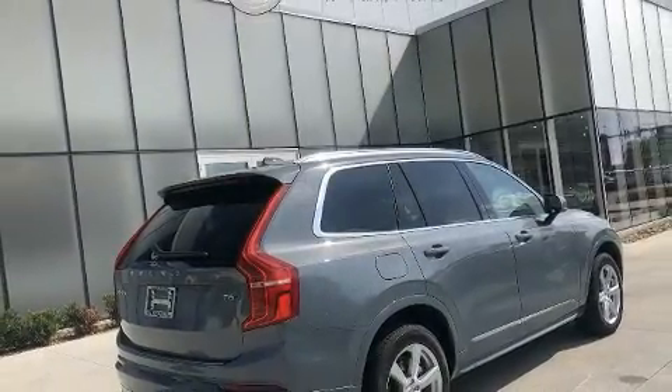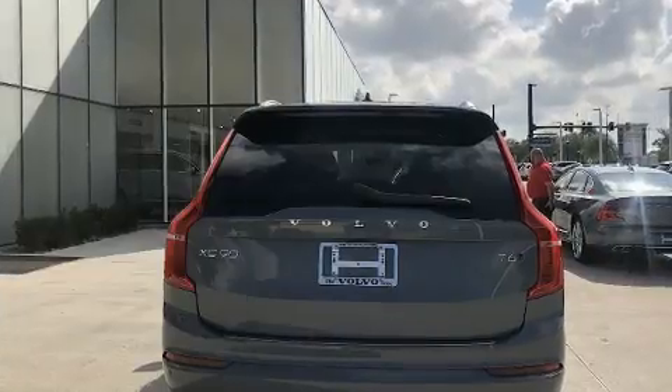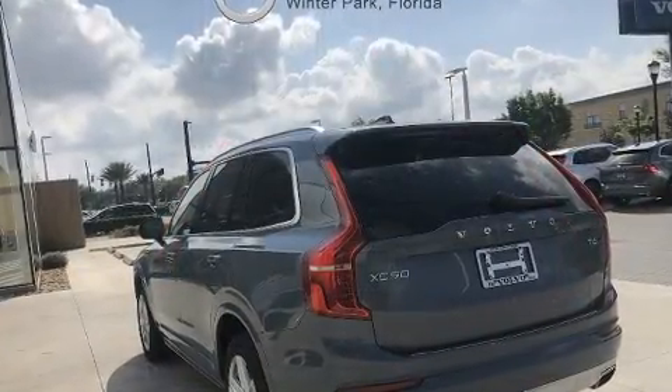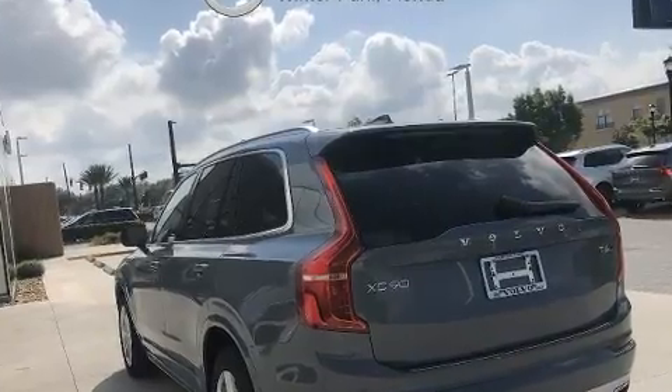A wealth of standard features mean that you no longer have to sacrifice, like all-wheel drive, leather upholstery, a rear window wiper, and an automatic dimming rear view mirror.